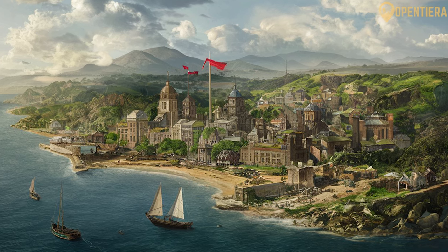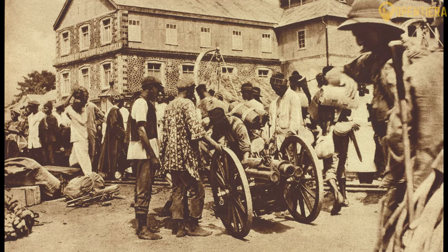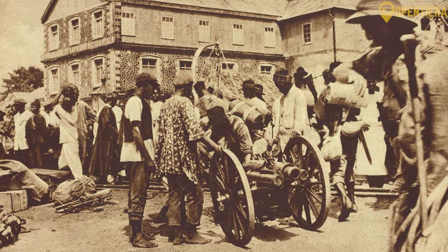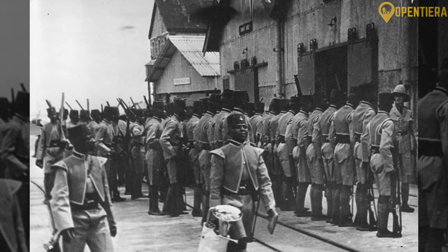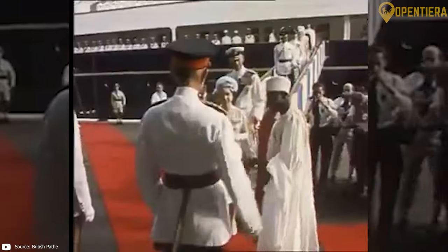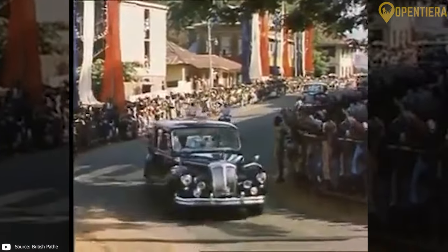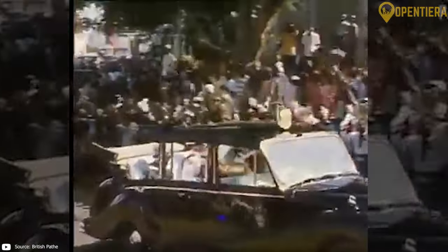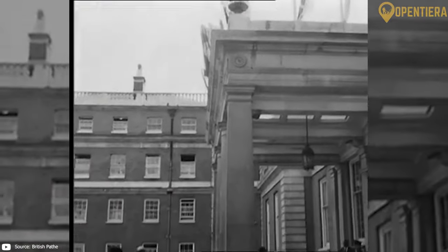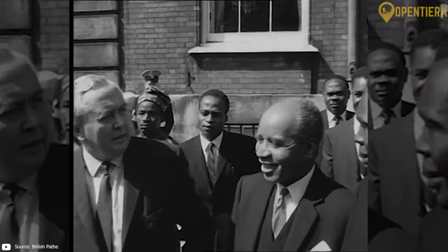In 1808, Freetown became a British crown colony as more recaptured Africans were settled there. By 1896, Britain had colonized the Freetown area and its interior, declaring a protectorate known as Sierra Leone. In 1951, Sir Milton Margai led the Sierra Leone People's Party to victory in the first parliamentary elections. After negotiations with Britain, Sierra Leone gained independence on April 27, 1961, and Sir Milton Margai became the first Prime Minister. After his death in 1964, his half-brother Sir Albert Margai succeeded him until being ousted in the 1967 elections.